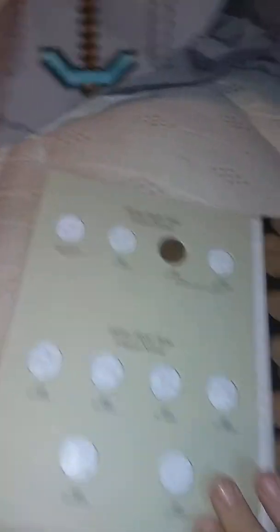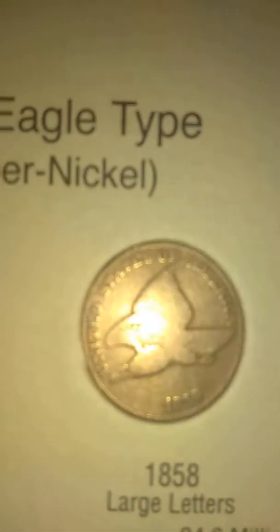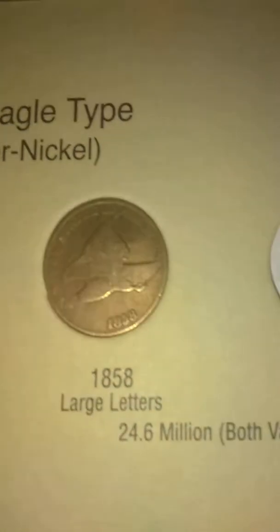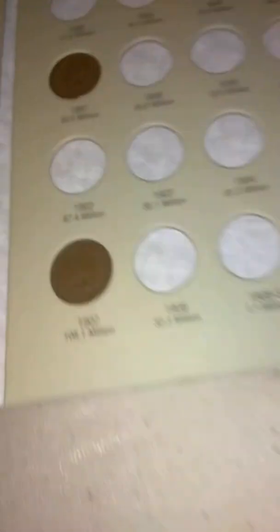Flying Eagle and Indian Heads — this is the one I'm most excited about. I got a 1858 large date Flying Eagle for graduation. It's very nice — it is a flying eagle, I love it. You have nothing on this page, literally nothing. Then on this page we do have a few — got an 1888, 1890, 1897, and then 1907. And that is the summary of these.